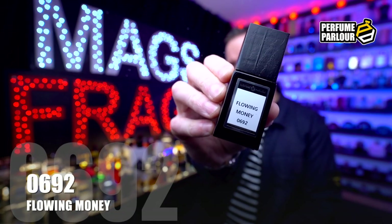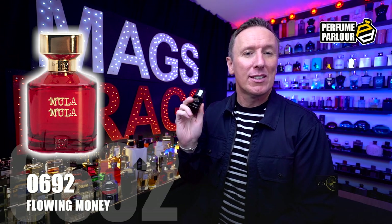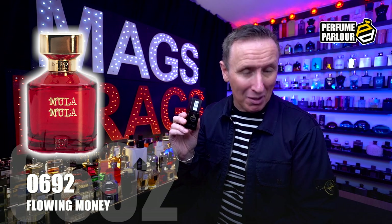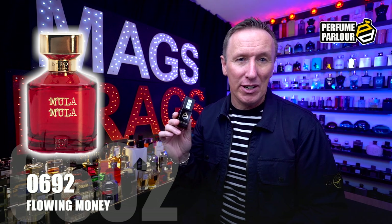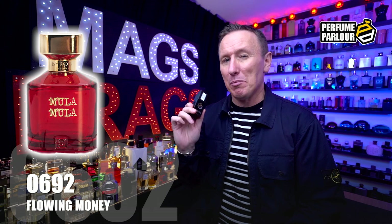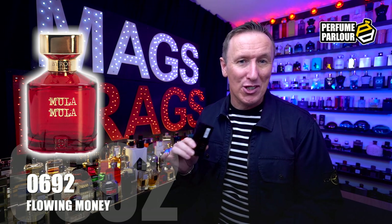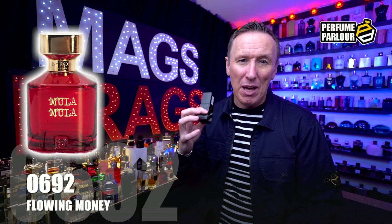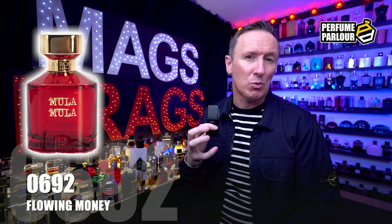The fifth fragrance is brand new to the Perfume Parlour. It goes by the name Flowing Money, and the code is 0692. This is a copy of Moul Moul Rouge Extreme from Byron Parfums. The top notes are Strawberry, Cherry and Raspberry; in the mid we've got Caramel, Ginger and Rosebay Willow Herb; and the base notes are Agarwood, Vanilla, Sandalwood and Patchouli. It's a super sweet, full-bodied fruity gourmand that opens with red berry fruit and lots of sugary caramel. At first you might think it's too sweet and feminine, but as it develops you pick up traces of oud and patchouli bringing earthiness and a masculine backbone, and there's creamy vanilla that keeps the sweetness going right to the end.